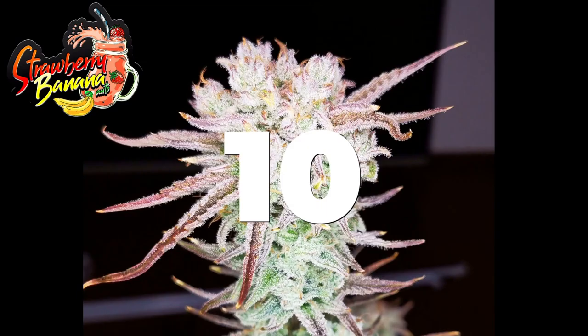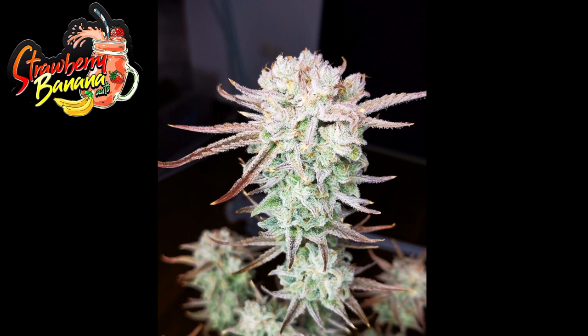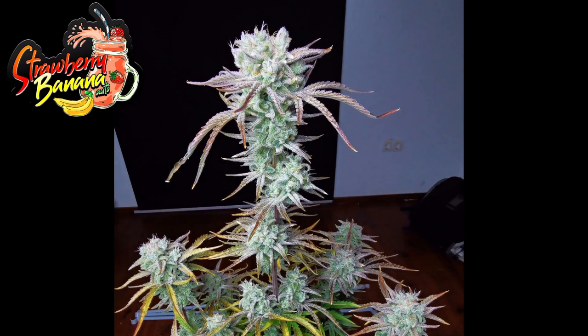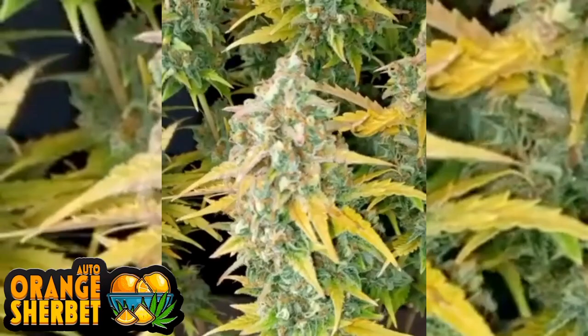Our number 10 is Strawberry Banana. As you might be able to guess, she features strawberry and banana flavors but also bubblegum and tropical fruits, and on top of that she has an earthy background. She has up to 27% THC, gets really tall and can yield massive amounts of yummy nuggets.